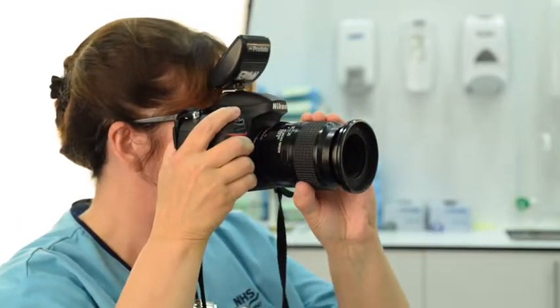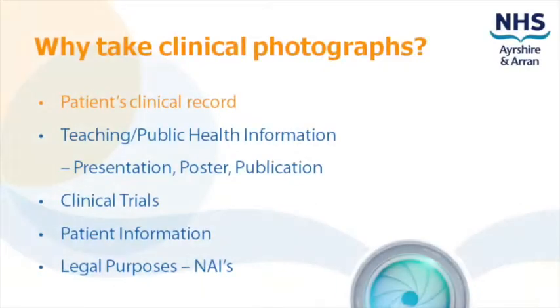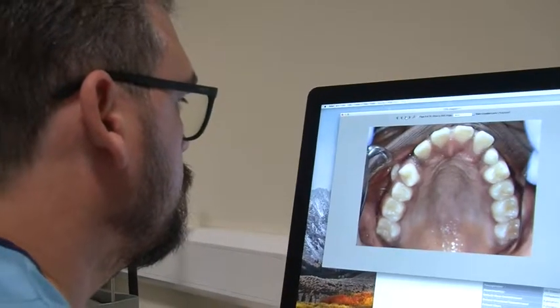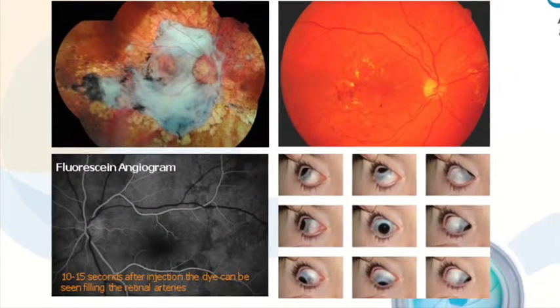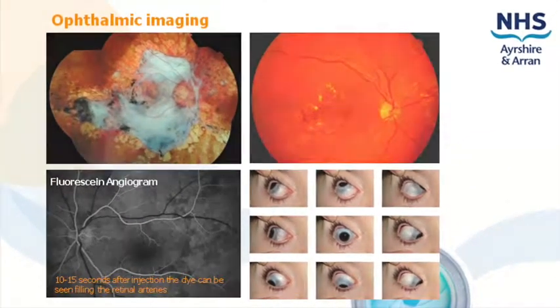The main reason we take clinical photos is for the patient's record. The images are used to help healthcare staff monitor the patient's condition and benefit the patient too. Photos are used to diagnose and to help with treatment planning, for example fluorescein angiography, where the back of the eye is photographed whilst dye is injected into the patient's arm.